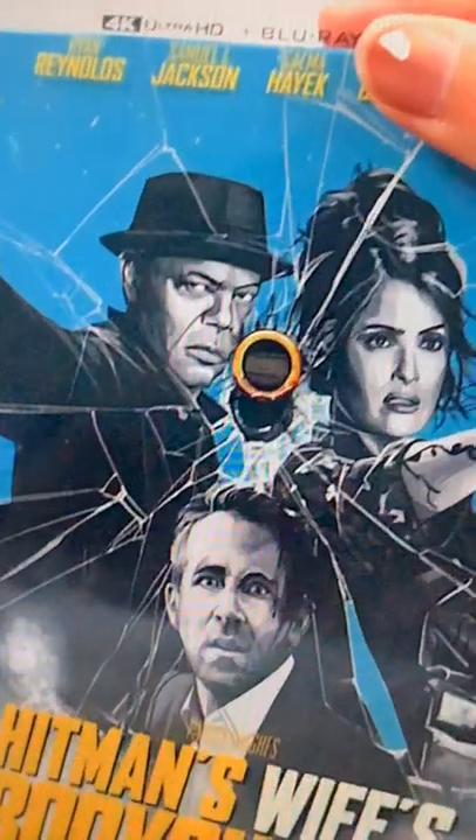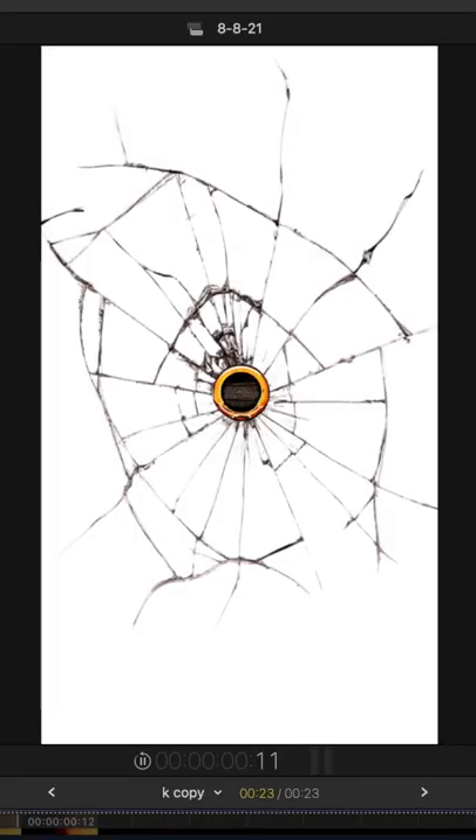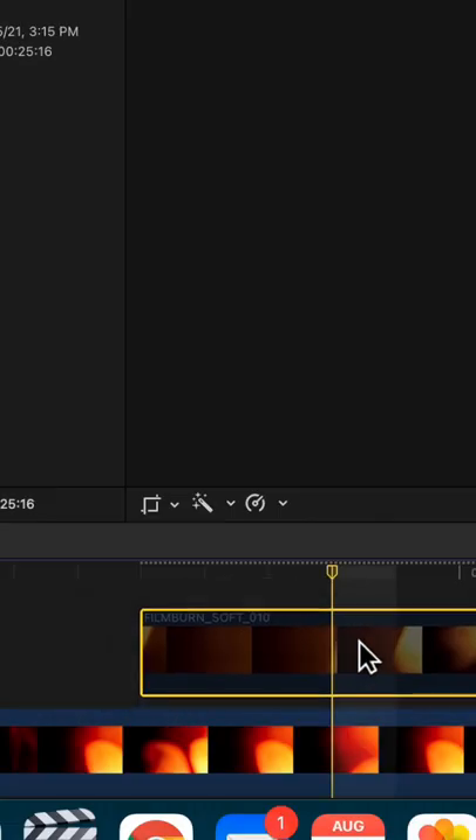For the first shot I wanted to recreate the bullet hole on the cover, so I animated it with some cracked glass. It doesn't look too bad by itself, but to really sell the effects I added in fire, glass, and bullet sound effects, and finished it off with some film burns and embers.